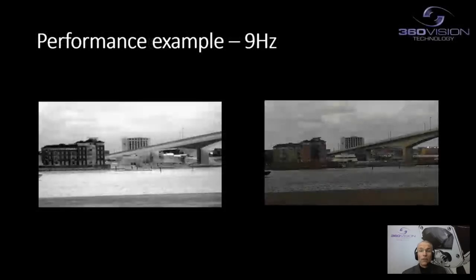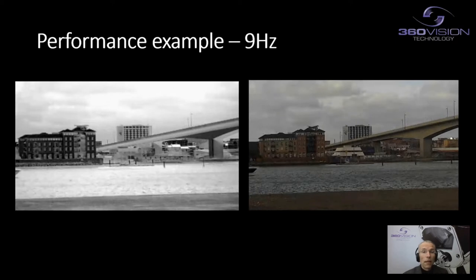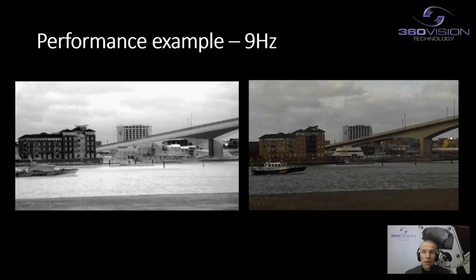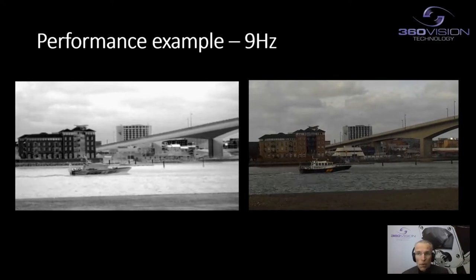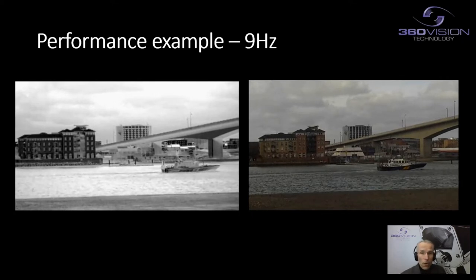What this means in effect is that you have real-time video, but it's not actually delivering in real-time straight away. For example, the thermal image shown here with a boat moving across the screen is stepping — it's running at nine hertz, giving about six images per second. Compared to the visual camera showing the same piece of video, which is a smooth 25 images per second. So we can see that comparison between the two side by side — the thermal is stepping while the visual is smooth. However, you're still gaining all the information you wish from those videos.